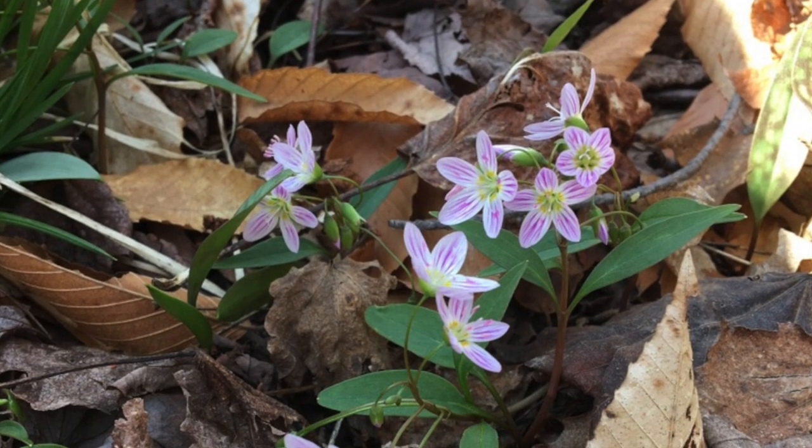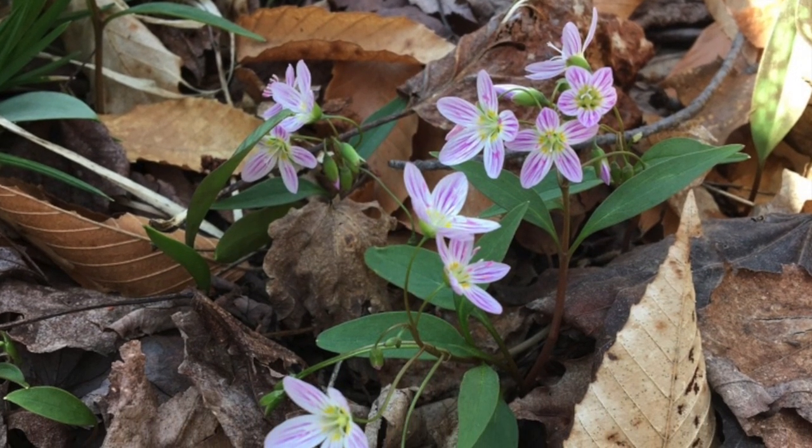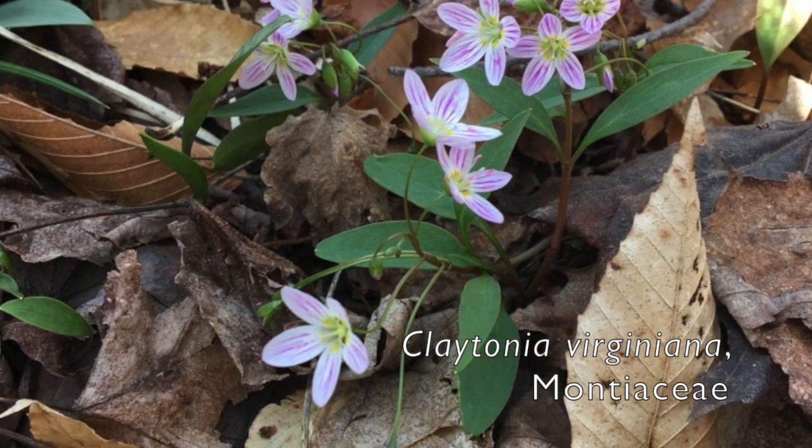Spring Beauty, Claytonia virginiana, family Montiaceae. This is one of the earliest blooms, mid-March to May.